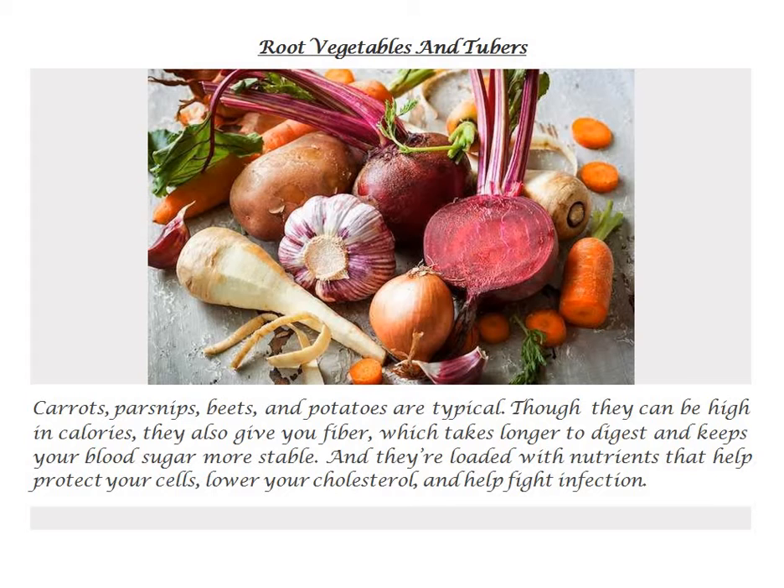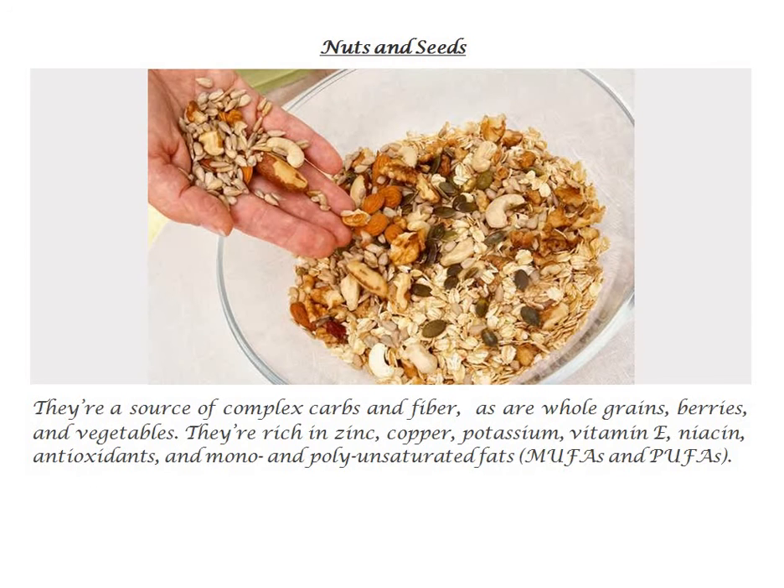Nuts and seeds. They're a source of complex carbs and fiber, as are whole grains, berries, and vegetables. They're rich in zinc, copper, potassium, vitamin E, niacin, antioxidants, and mono- and polyunsaturated fats — MUFAs and PUFAs.